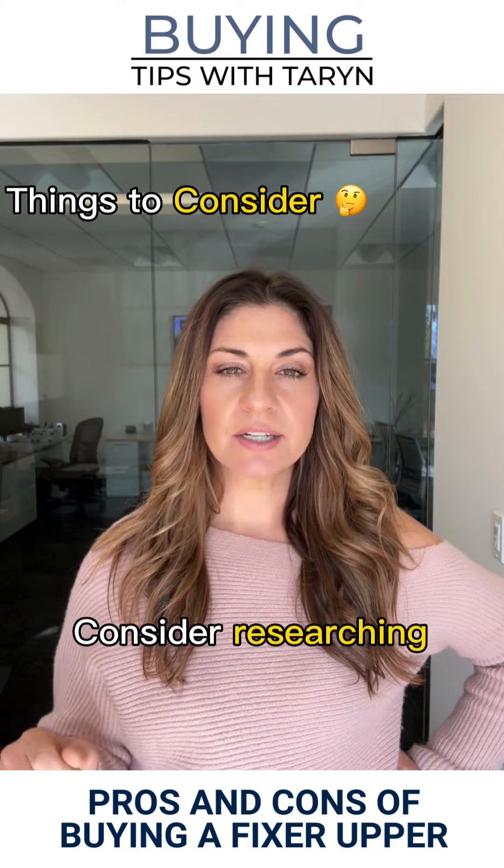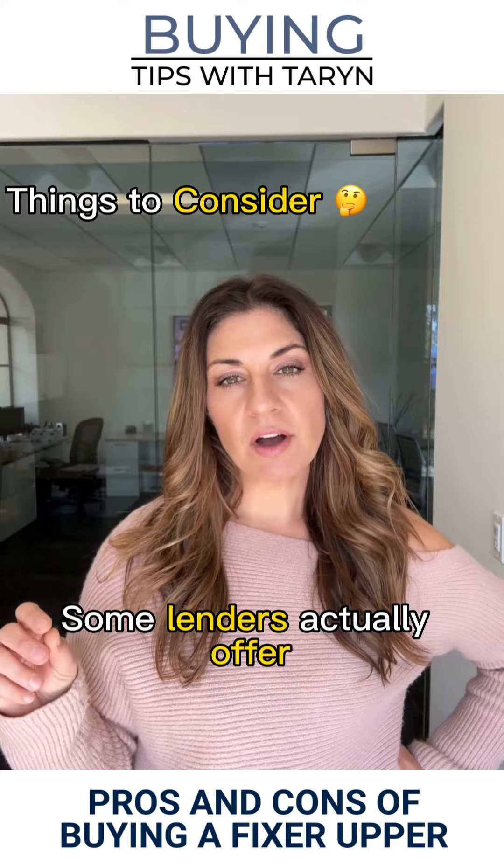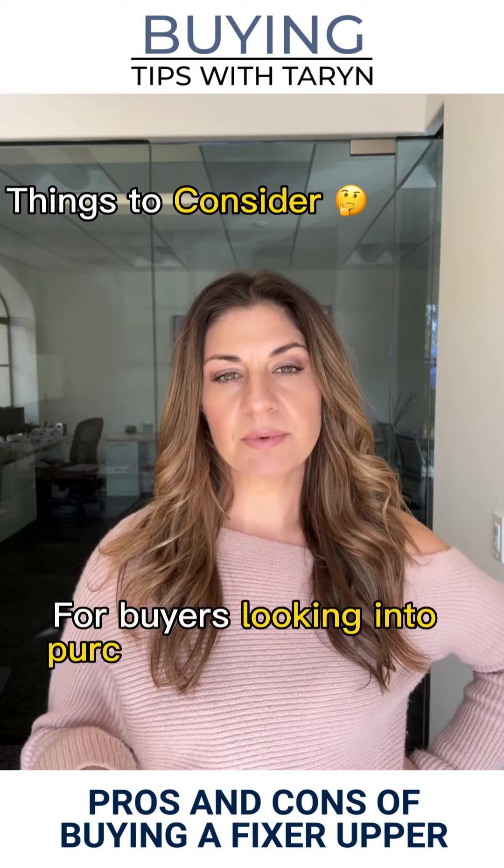Additionally, consider researching the various financing options. Some lenders actually offer special programs that are designed specifically for buyers looking into purchasing a Fixer Upper.